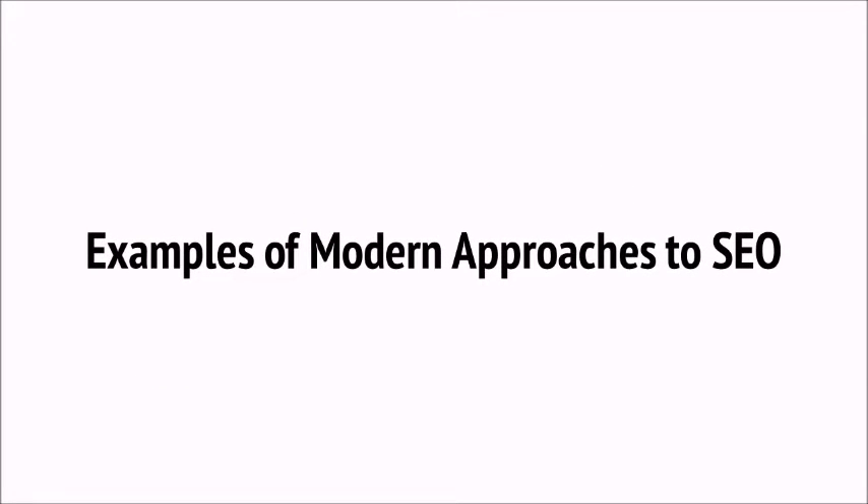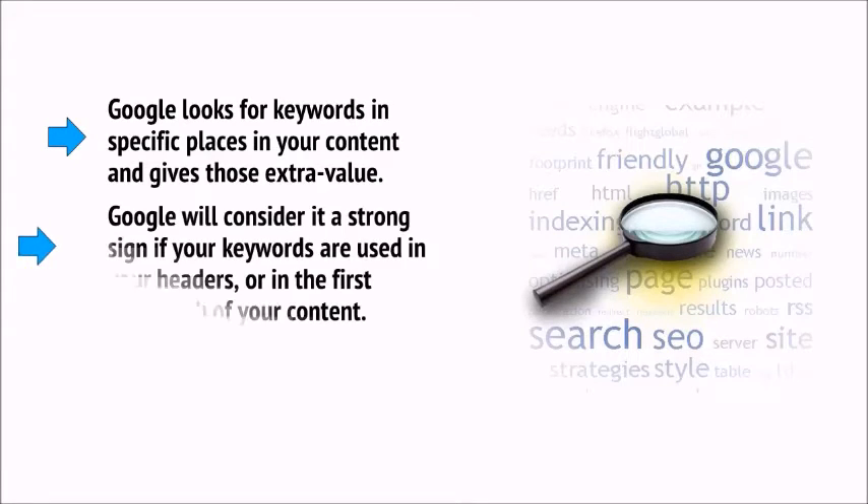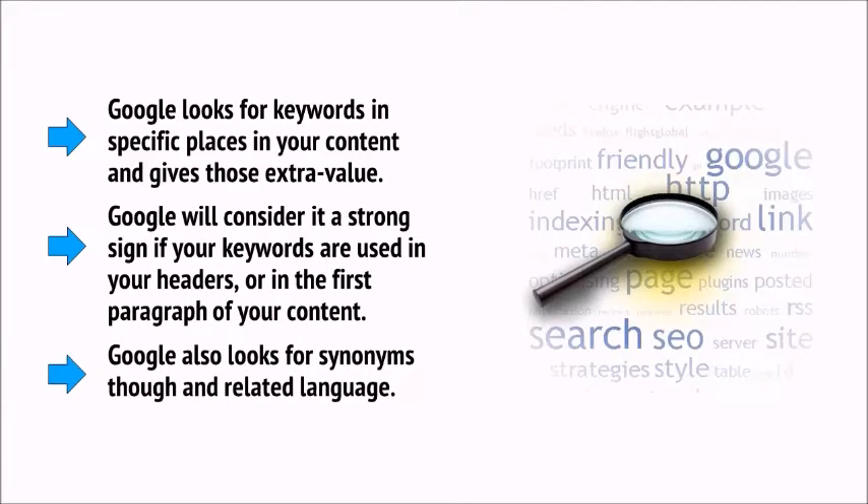Keyword research is still useful, but Google doesn't want us to overly stuff our websites with search terms. Instead, the recommendation hovers at around 1-2% keyword density. If you write a long article and include the search term a few times, that should be enough — as long as it's also in your code or file name. Google looks for keywords in specific places and gives those extra value — such as in your headers or in the first paragraph of your content. Google also looks for synonyms and related language, which we'll discuss more later on.